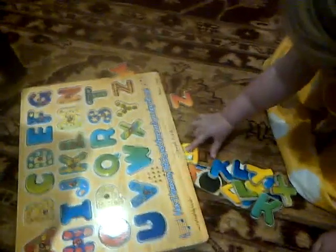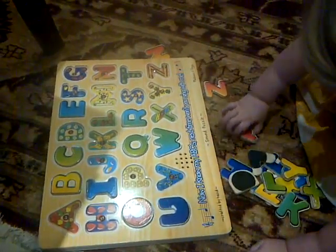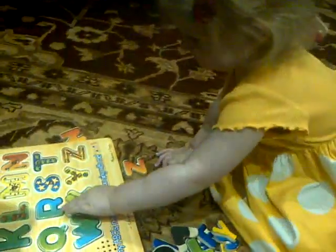B — where does B go? A — where does A go? What's that? Okay, yeah. Where does K go?